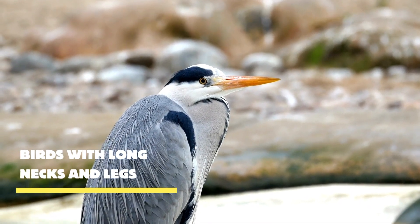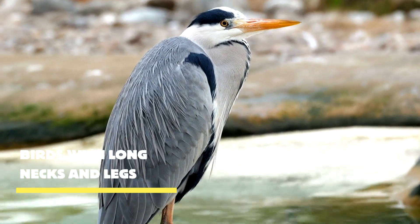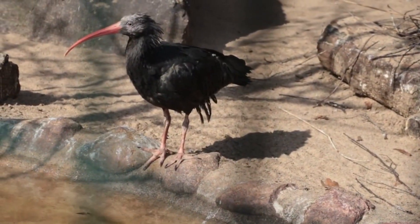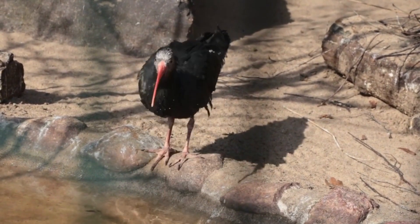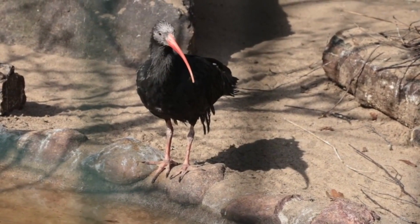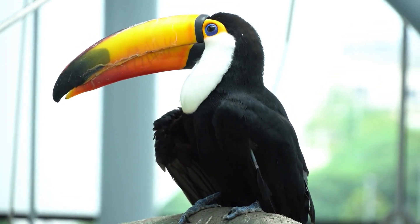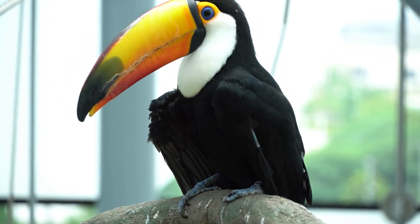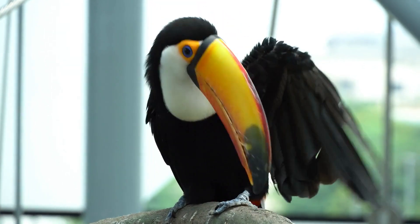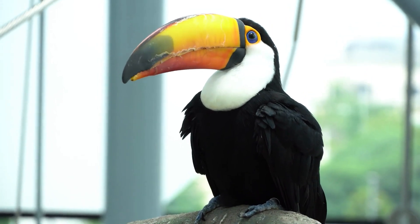Meet the majestic birds with long necks and legs — a group that includes elegant cranes, stately herons, and charismatic flamingos. These birds are not only adept in their wetland habitats but also skilled flyers. With their long necks outstretched and their legs trailing behind, they soar through the skies with elegance and precision, covering vast distances during migration.